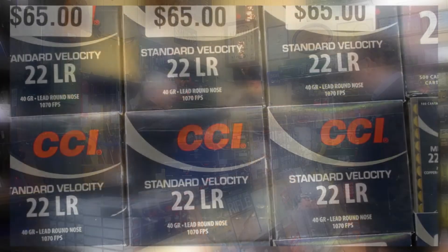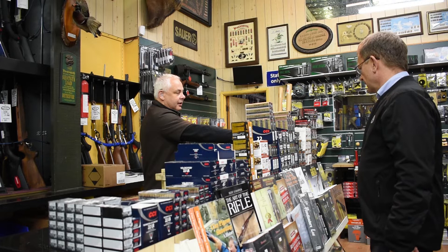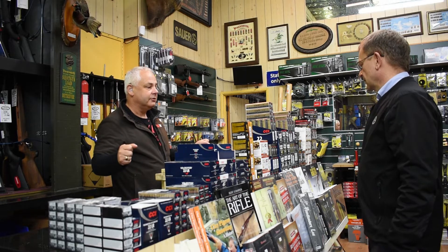We have the CCI Standard — that's a big shot, great value for money and it does the job. We have the SK Standard. All of those are dedicated standard velocity target ammos.